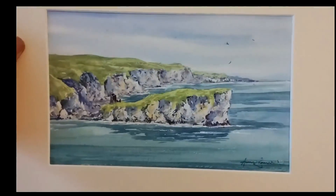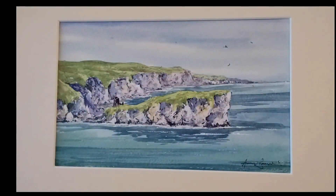So this is the Mountains of Mourne. And that's the Antrim Coast with the sort of white cliffs you get all along the Antrim Coast.